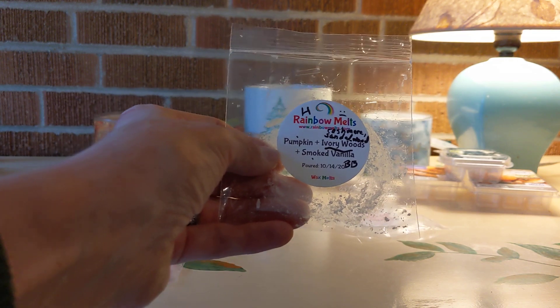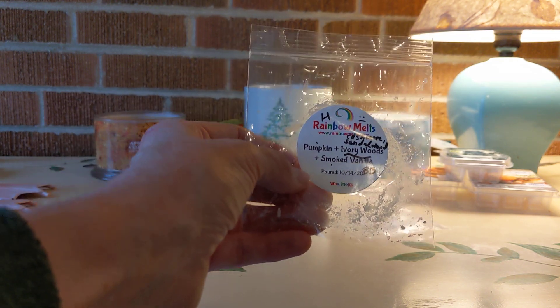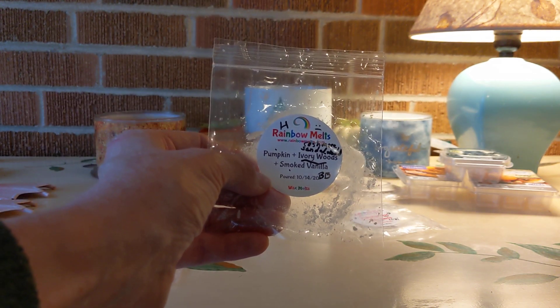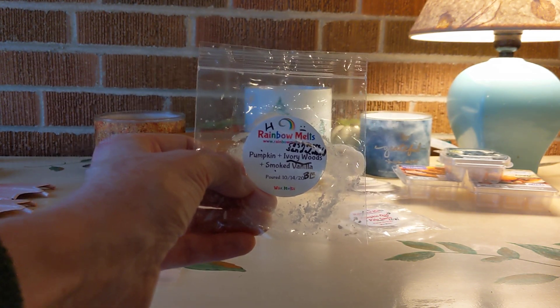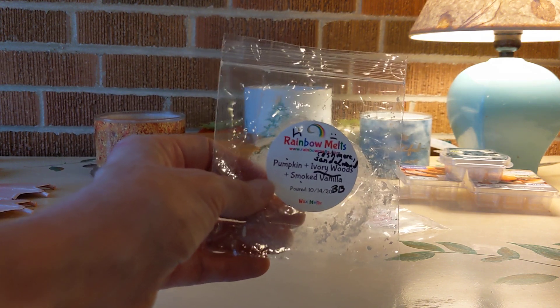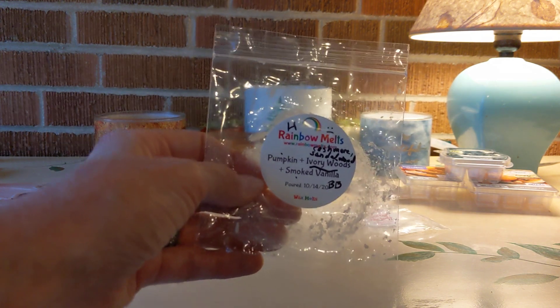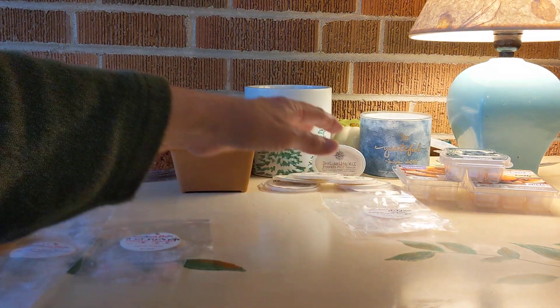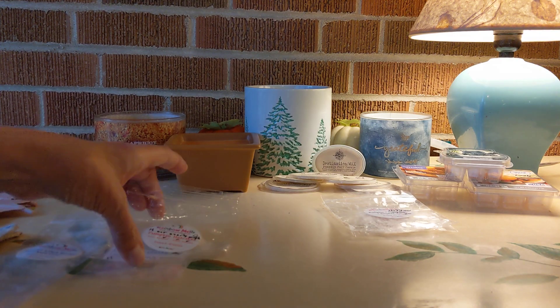Here we have Pumpkin and Ivory Woods and Smoked Vanilla. High throw, but not my personal favorite — Ivory Woods is described as cashmere and sandalwood, which are not my favorite scent notes. However, this was beautifully blended and lasted a long time. Wouldn't be a repurchase for me, but I bet a lot of people will love that.